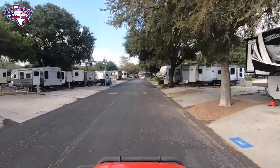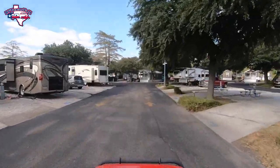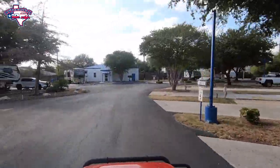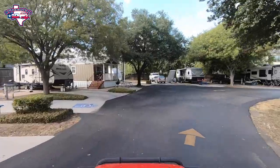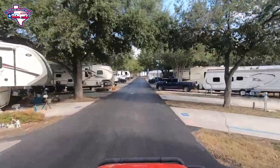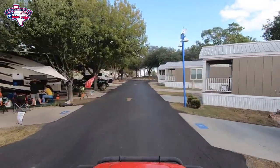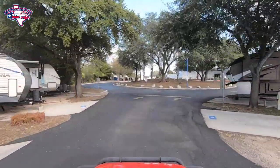We wanted to take you all the way through this campground to show you there are all different site sizes. This is also a long-term stay campground — you can go for a day, a weekend, or several months. They keep it clean; you really can't tell the difference between a long-term and a short-term stay. There's no gate access to this park and you are in San Antonio, which is a fairly big city, but we've always felt very safe here and never had any issues.